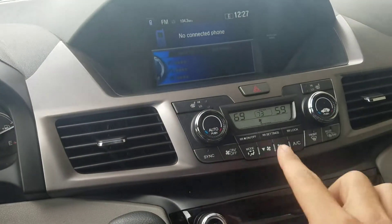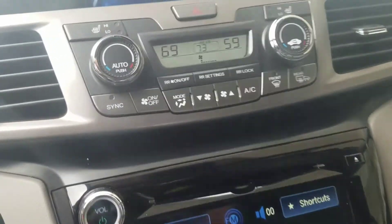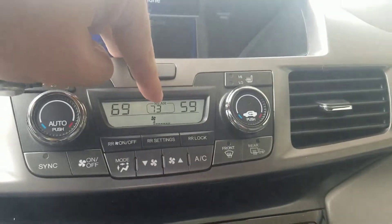Heated seats, dual climate control, and you'll have the rear climate in the back as well. So it's actually a tri-zone climate — dual up front, and then you have the separate temperature in the back as well. The EXL will also have a cool box.